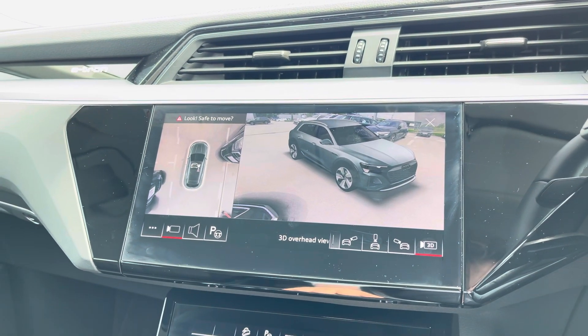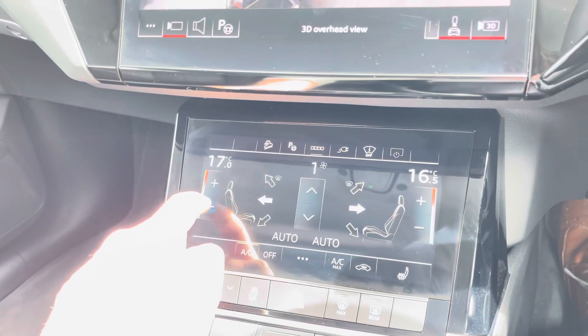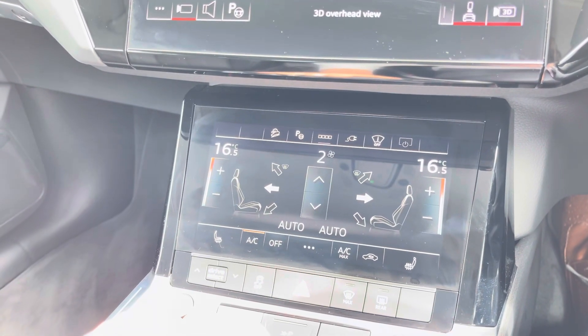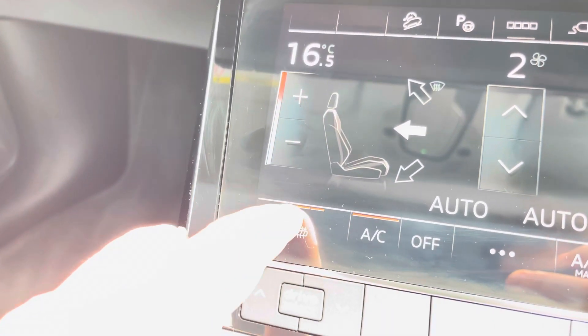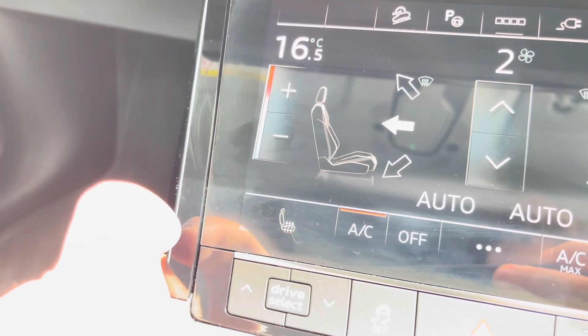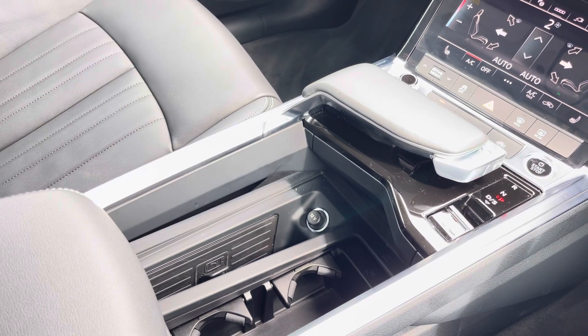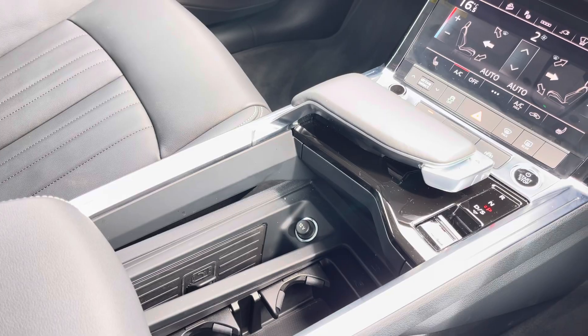Just below the MMI, you'll find the controls for your front passenger and driver's climate control, allowing them both to change the temperature on their side of the car according to their comfort needs. And as an added luxury, your front sport seats are also heated, which is perfect for those colder winter months. And we can't forget your automatic gear shifter and electronic parking brake, making driving this Audi Q8 Sport e-tron as easy as possible.